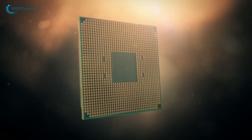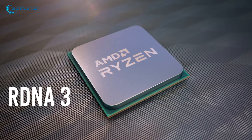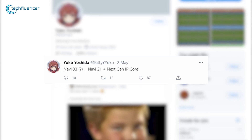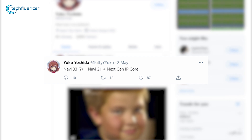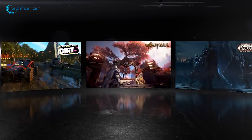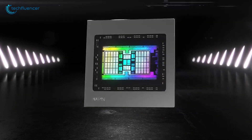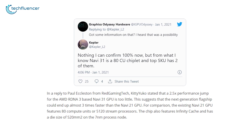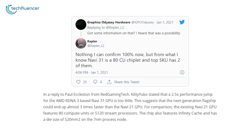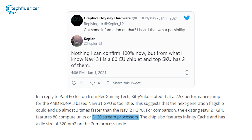AMD has already made promises about major improvements in performance in their upcoming RDNA 3, and now with the latest tweet from Kitty Yoko, we are expecting to see similar specs on the Navi 33 as that of the Navi 21 GPUs. The only catch is these next-generation AMD graphics cards will feature a brand new IP core. If that turns out to be true, then spec-wise we are looking at a total of 80 graphics computing units with 5120 streaming processors on the Navi 33.